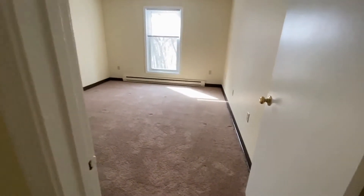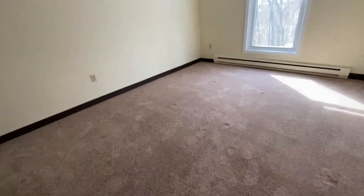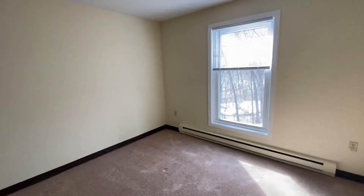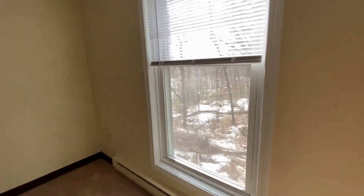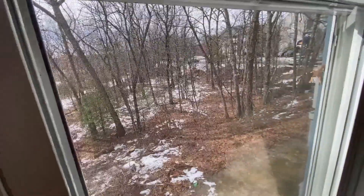There is one bedroom in this apartment — a nice large room with plush carpeting. Notice how the windows are almost floor to ceiling, which lets in lots of natural light. All of the blinds are included, and this particular apartment has a nice wooded view.